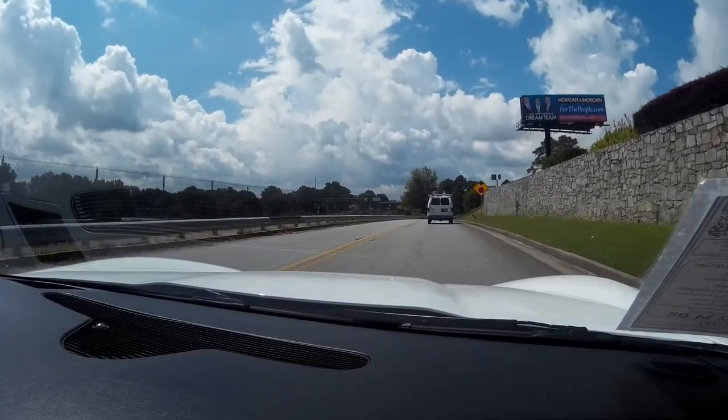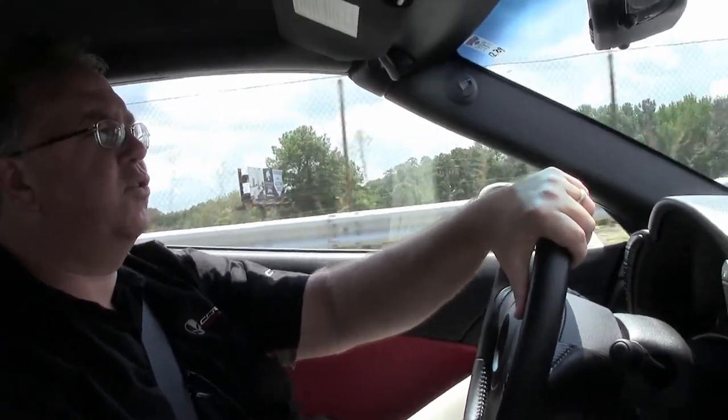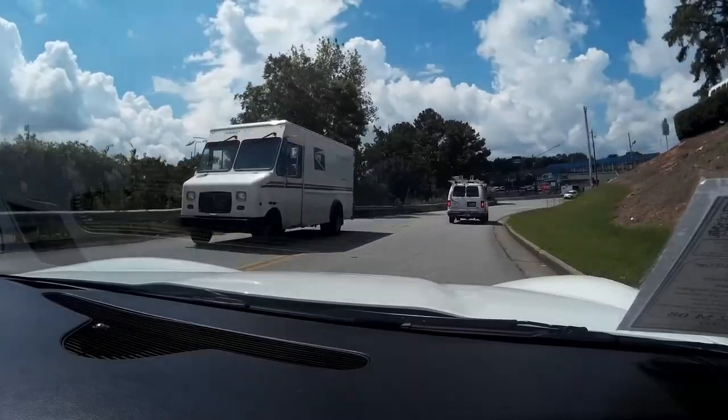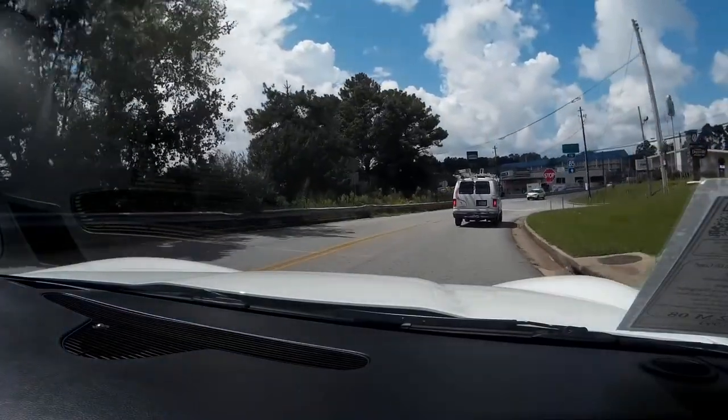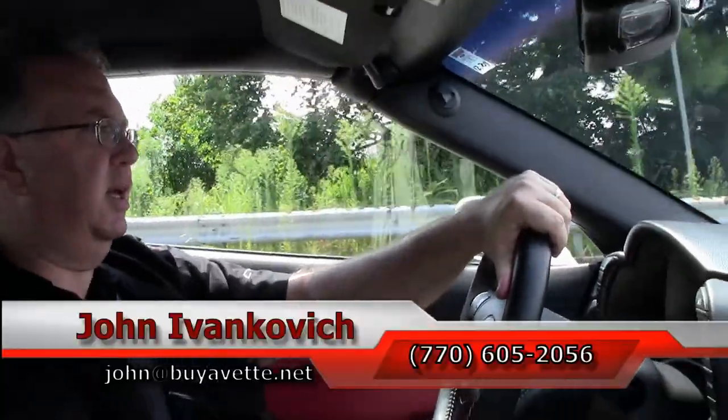Nice and roomy. And a good value for an 8,000 mile car. Call 770-605-2056 or John at buyavet.net if you'd like to know more about this Corvette or any of our hundreds of Corvettes we carry in stock. I'd be glad to help you in any way I can.